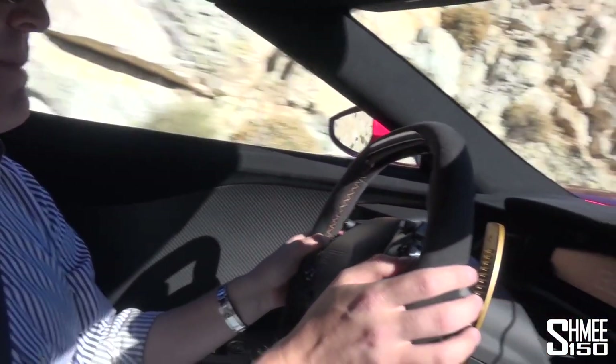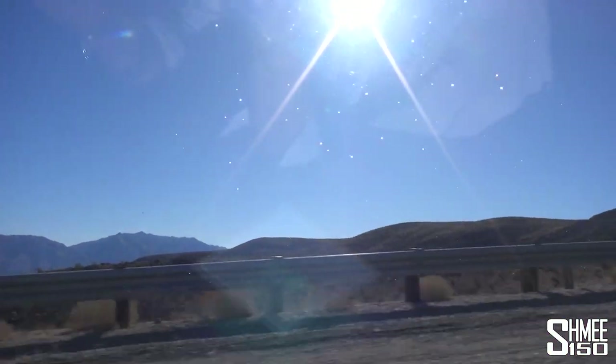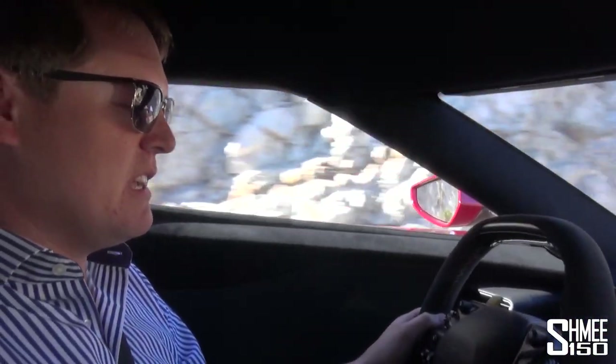Given we're in the middle of nowhere, we're going to be extra careful. I do not want to have a problem out here — no cell reception, no phone signal whatsoever, absolutely nothing, and probably not the easiest place to get help. Nonetheless these roads are pretty cool. We're actually in normal mode, which is kind of criminal.